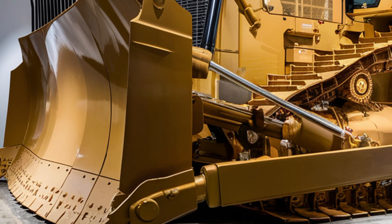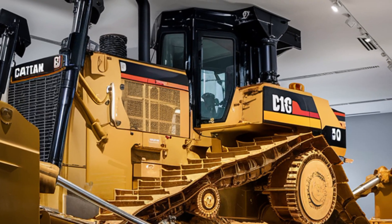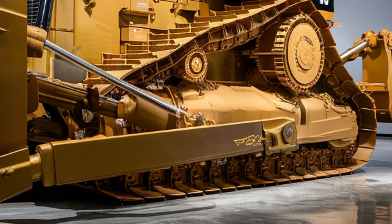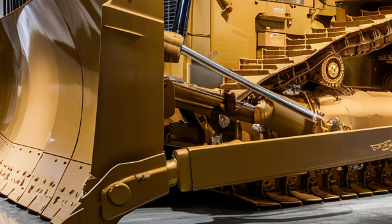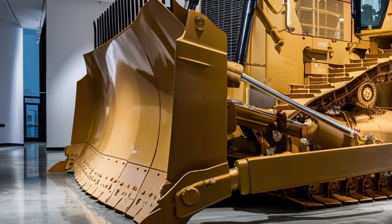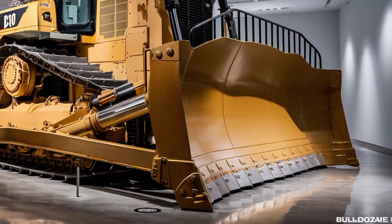Now let's get down to the numbers. The price of the 2026 Caterpillar D10 will vary depending on the configuration and options you select, but a base model starts at approximately 2.6 million dollars. That number can go higher with additional features like Cat Command remote control, custom blade options, GPS integration, and enhanced comfort packages. While it's a significant investment, the D10 is built for high-output operations where productivity, reliability, and lifespan matter most — with lower cost per ton, fewer breakdowns, and unmatched resale value, it's considered a top-tier choice for contractors and mining operators around the world.